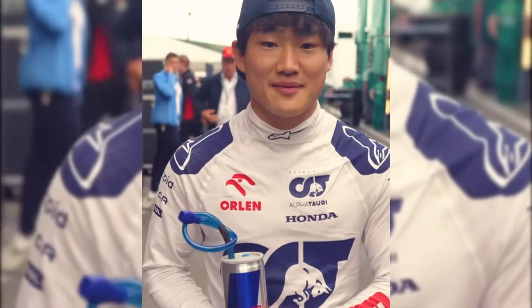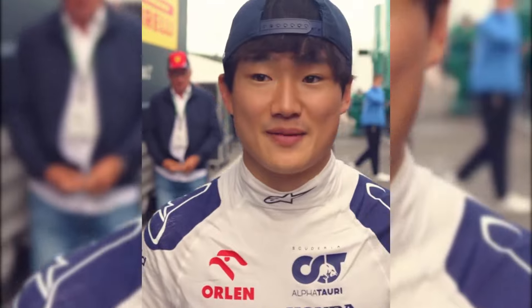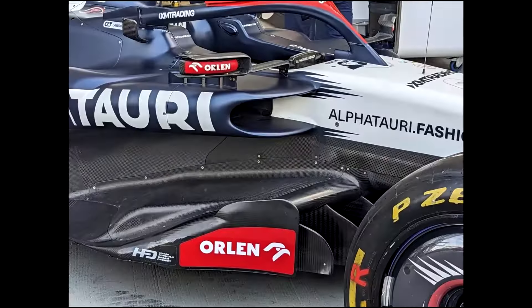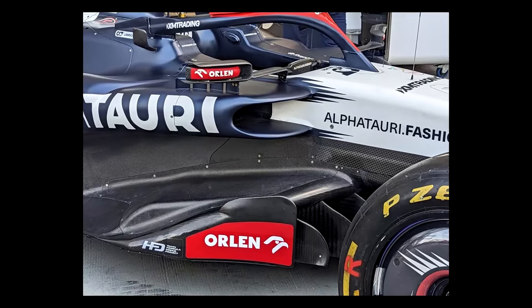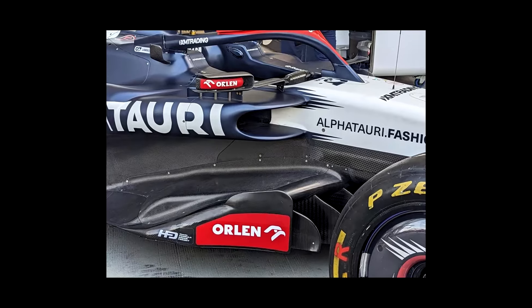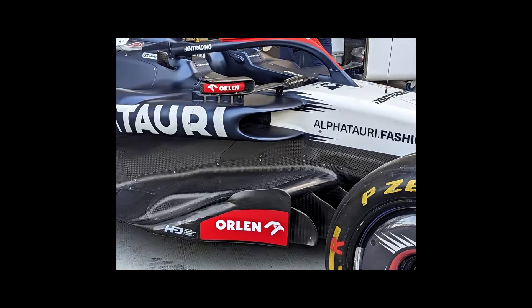Yuki Tsunoda is confident that a major F1 upgrade package introduced by AlphaTauri in Singapore will address the rear-end stability issues that have blighted the AT04 this season. The aero updates include a revised and wider engine cover, a modified floor body, floor edge and diffuser, new side pod inlets, and changes to the mirrors.